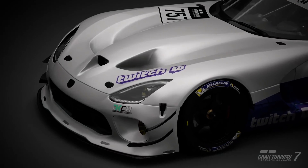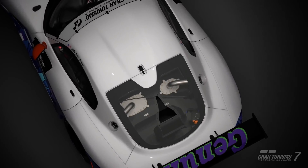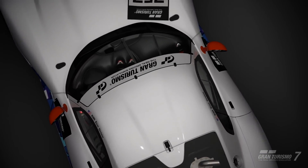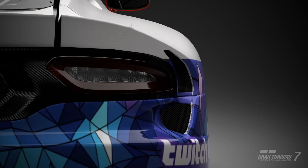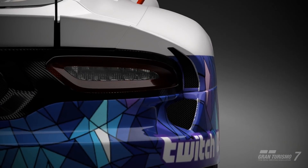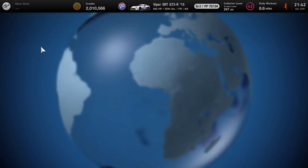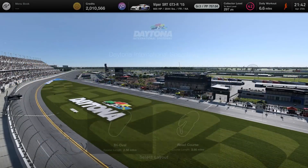Gran Turismo 7 has a major update on the handling characteristics of rear-wheel drive vehicles. Some people are saying that this is game-changing, that the car handles completely different. Will this change my opinion about traction control in Group 3 cars? I'm not 100% positive, but let's go find out.